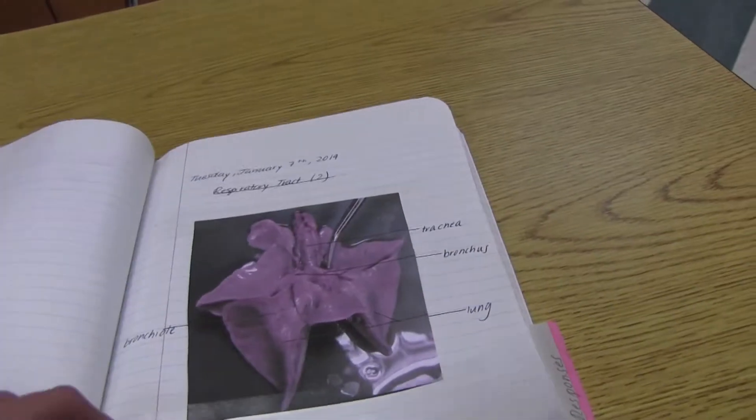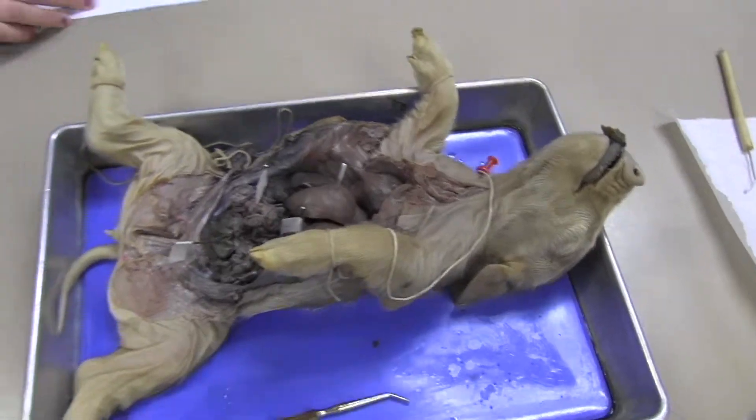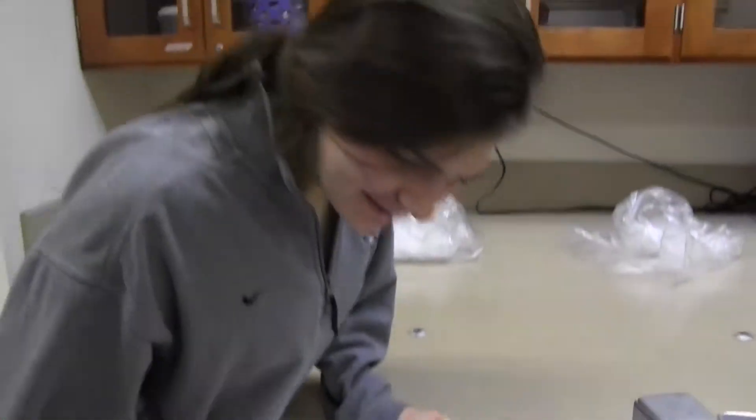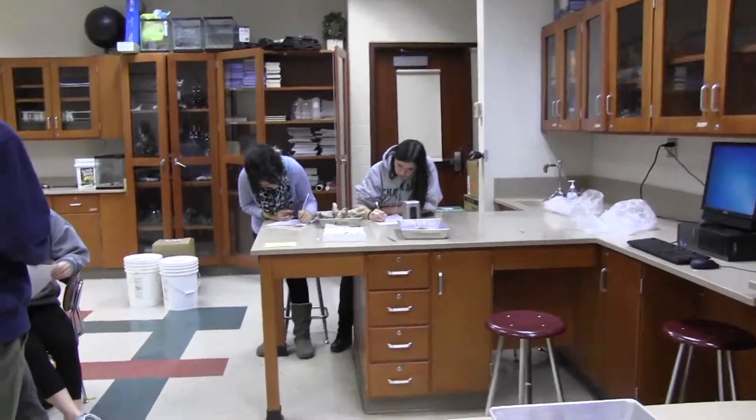You don't need any background in anatomy to enjoy the course, because most students came into it with little knowledge of the breakdown of the human body. This course is open to juniors and seniors, and as a student who is currently taking it, I highly recommend it to anyone.